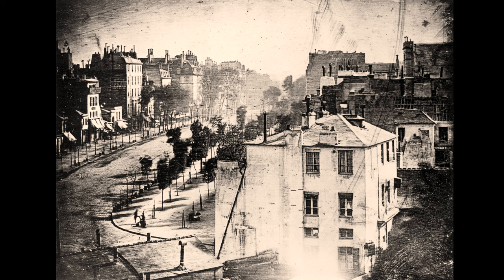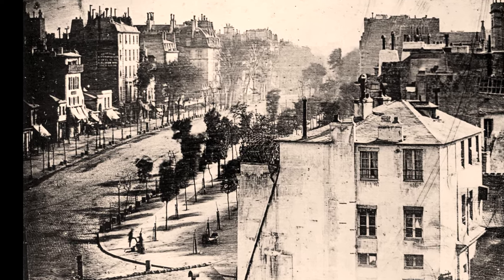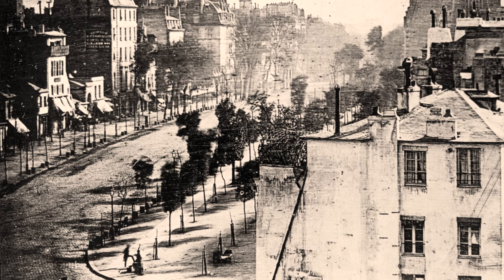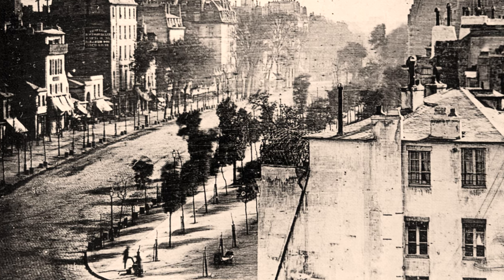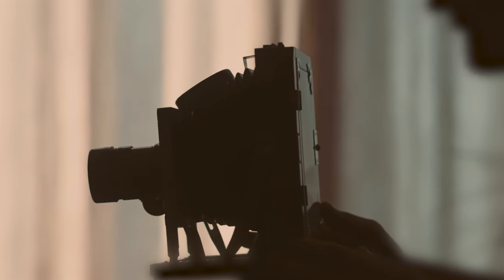Already a big leap from the crude images of Niépce, Daguerre's process took minutes rather than hours to expose an image, allowing him to beautifully capture this mostly deserted street in the morning light of Paris. Still, daguerreotype cameras were big and clunky and the exposure process took long enough that only still objects could be accurately photographed.